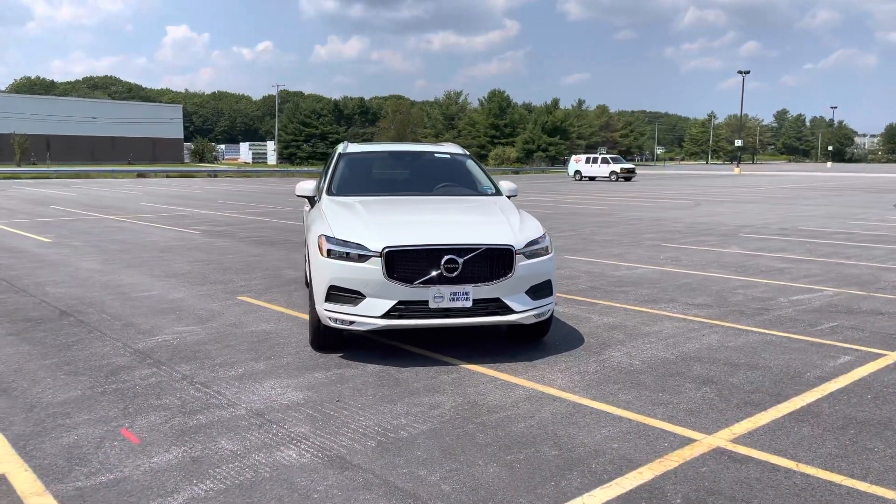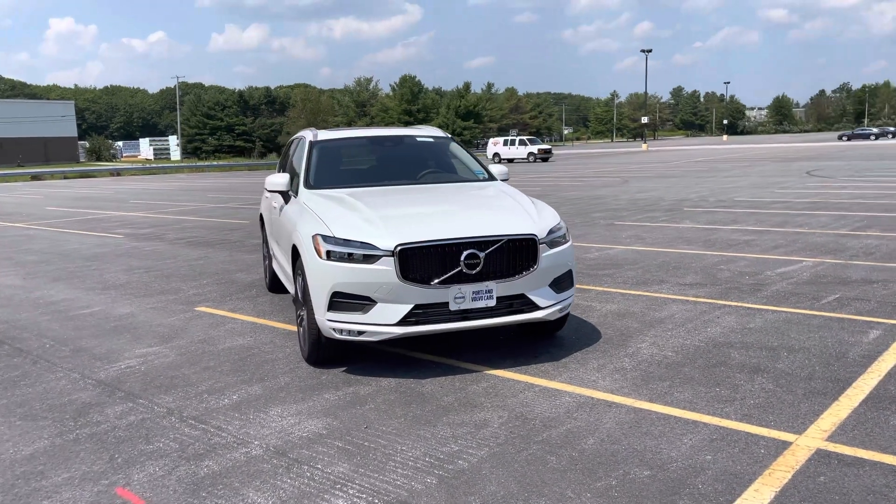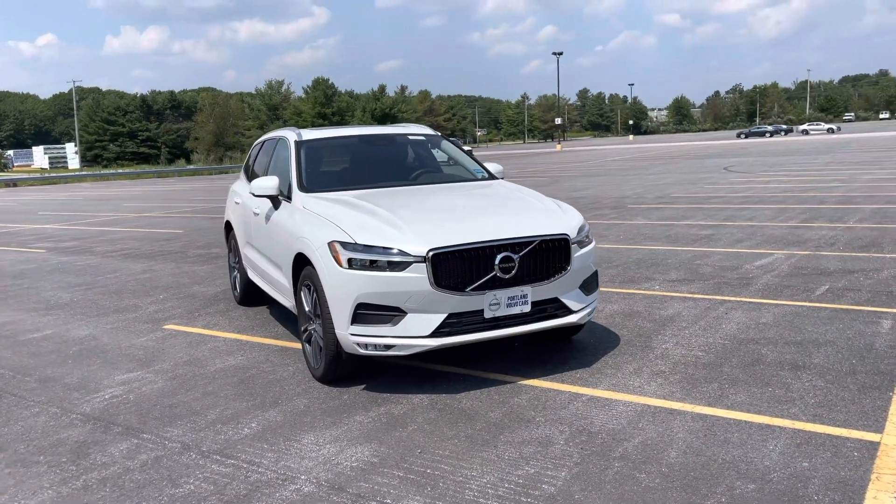Hey there, Heather here from Portland Volvo with a 2021 Volvo XC60 T5 Momentum in crystal white metallic with a charcoal leather interior.